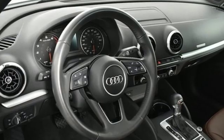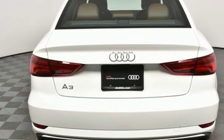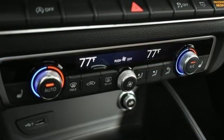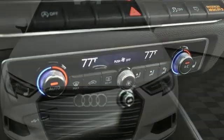Road and Track points out, inside the A3 Sedan's cabin lives up to every expectation you might have based on prior experience in modern Audis. Revolutionary engineering, progressive design — Audi.